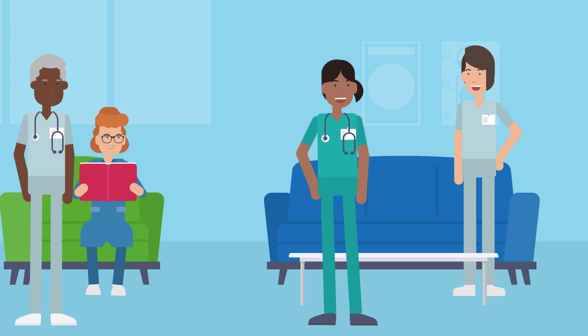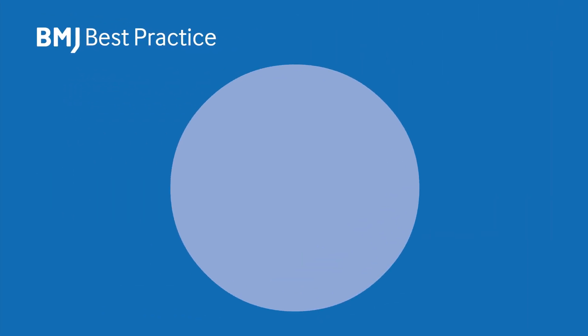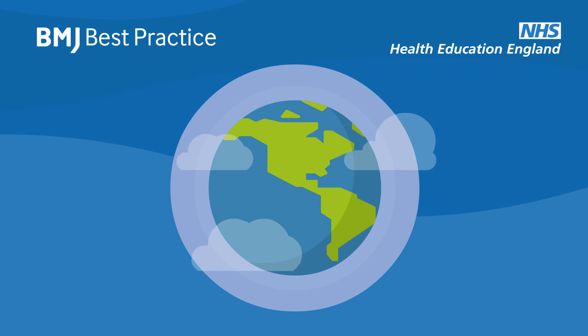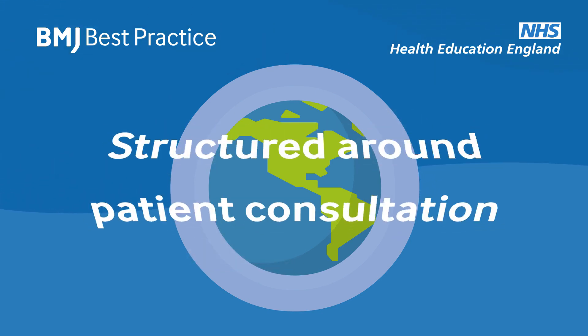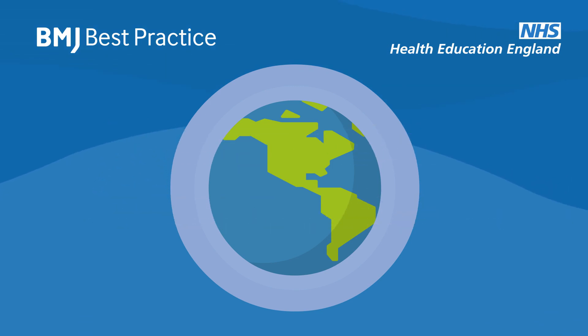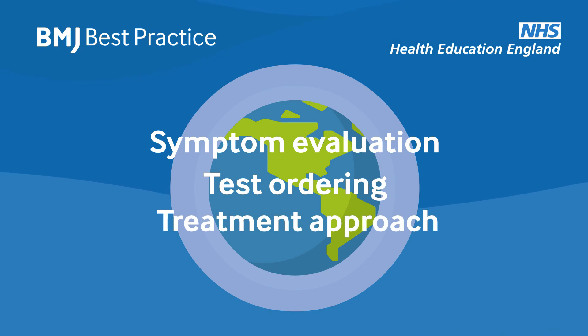BMJ Best Practice will support you to treat patients with confidence. Ranked one of the best clinical decision support tools worldwide, BMJ Best Practice is uniquely structured around the patient consultation, with evidence-based information on symptom evaluation, test ordering, and treatment approach.